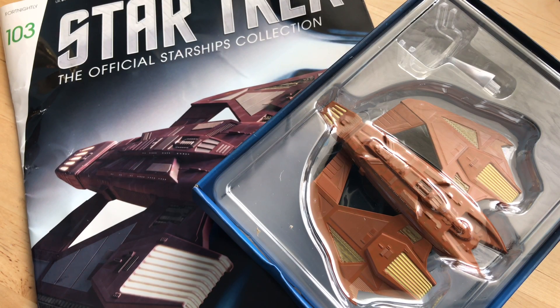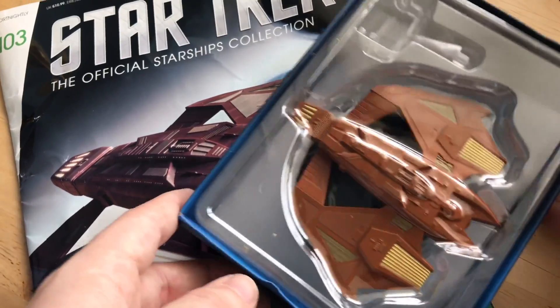Greetings everyone and welcome back to another Star Trek the Official Starships Collection issue review from Eagle Moss. This is issue 103 — we have the Vidiian Warship from Star Trek Voyager. There was quite a bit of buzz and curiosity around this model upon its release, so I'm looking forward to getting my hands on it. Nice to see another Delta Quadrant species being approached here. Let's see if it's a success or not.